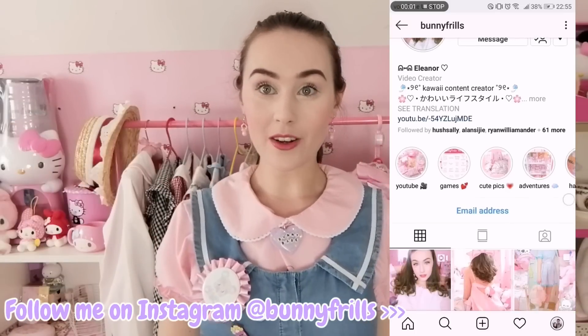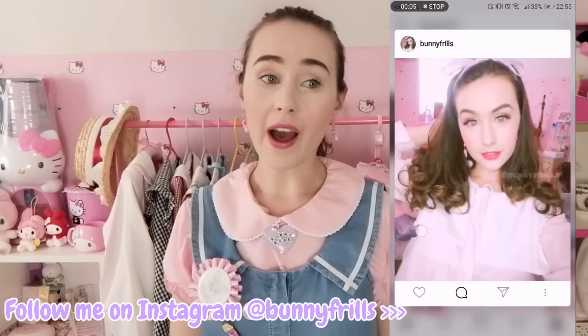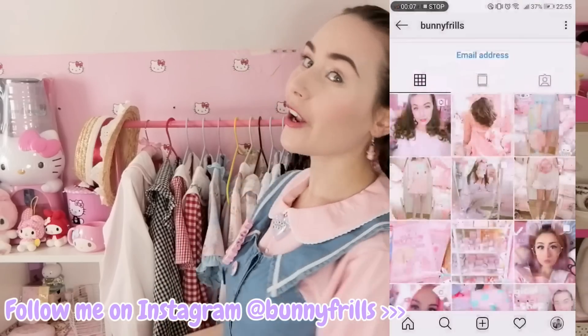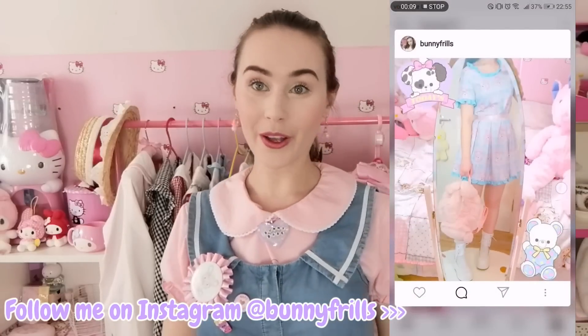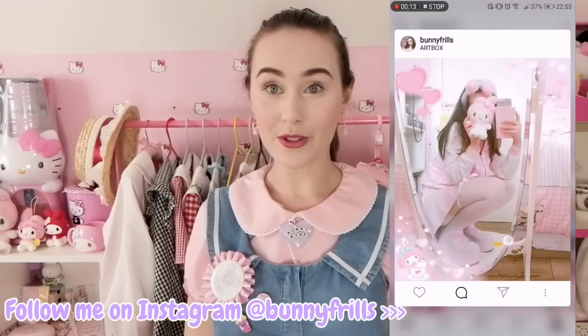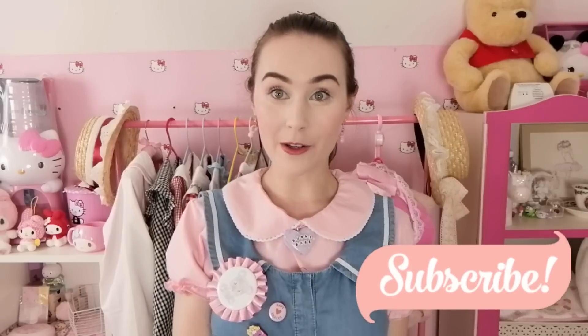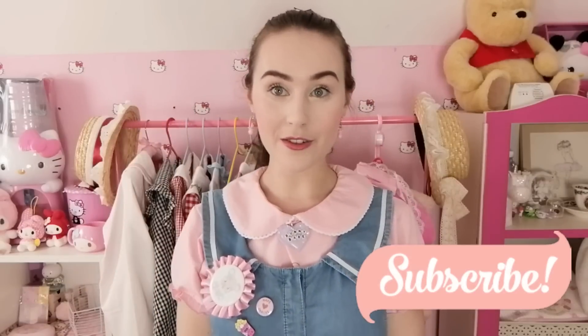Hello, hello little buns! Today I have a very exciting video for you guys. I have recently been on a very large shopping spree and I thought that I might as well share all the wonderful clothing items that I've bought with you, because I think you guys would really like some of them and maybe even purchase some yourself. If you are new here, hello my name is Eleanor, I am your daily sugar fix. If you would like to join the family then please do by clicking subscribe down below. I'm trying really hard to get the channel to reach 3,000 subscribers by the end of 2019.